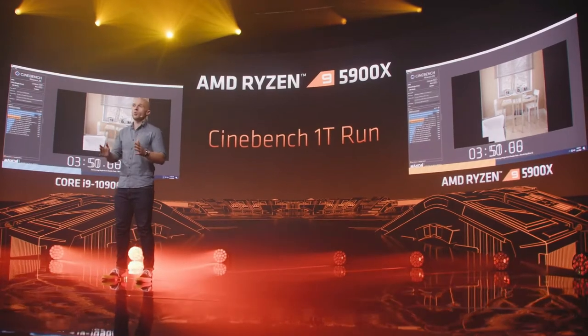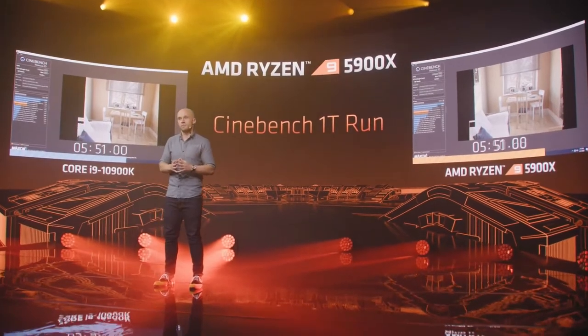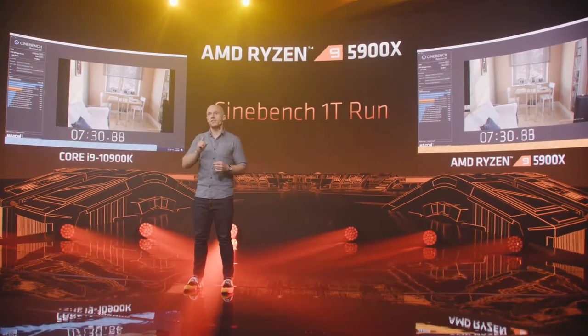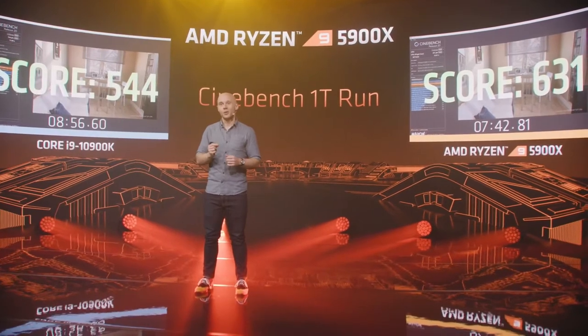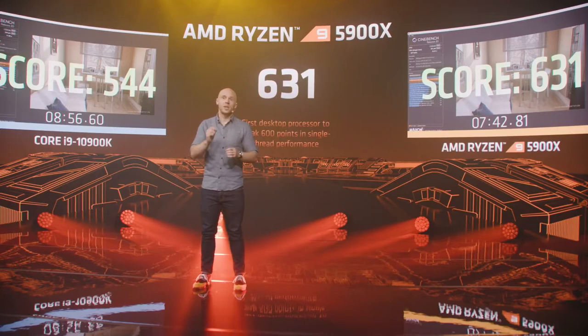Cinebench is one of the 25 workloads we used to calculate the 19% improvement in Zen 3's instructions per cycle. As you can see, the 5900X is the first desktop processor to ever break a 600 score — and we break it by a lot, with a score of 631. AMD heard you loud and clear as you challenged us to continue investing in single-core performance, and the results speak for themselves.